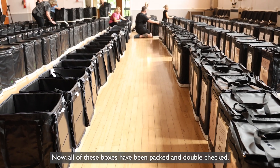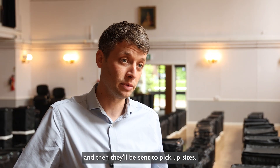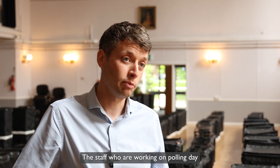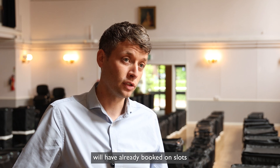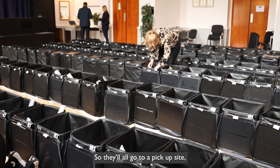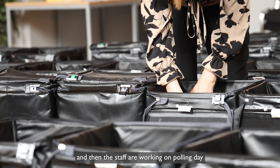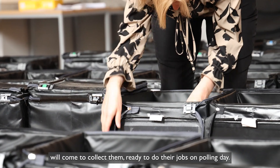Now all of these boxes have been packed and double-checked. We'll be looking to add the ballot papers to them and then they'll be sent to pickup sites. The staff who are working on polling day will have already booked slots to come and collect these boxes so they've got them the night before the election takes place, ready to do their jobs on polling day.